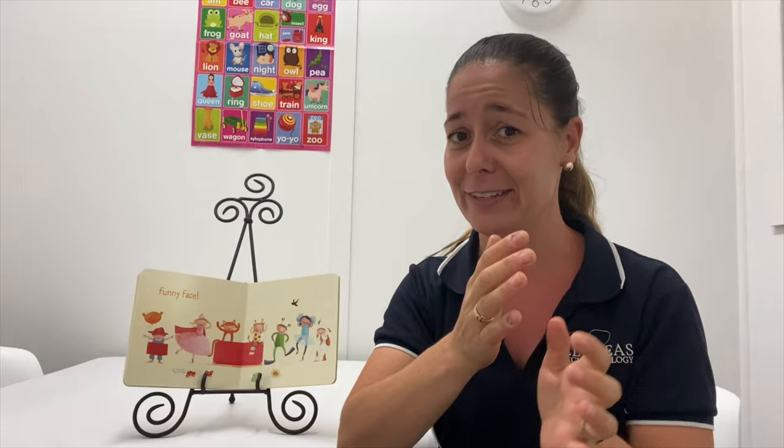Thanks for joining us today for Story of the Week, and we look forward to signing with you next time. If you'd like to have a look at more about emotions, you can go back and look at some of our earlier videos, because we also did 'If You're Happy and You Know It.' Bye everyone, see you next time.